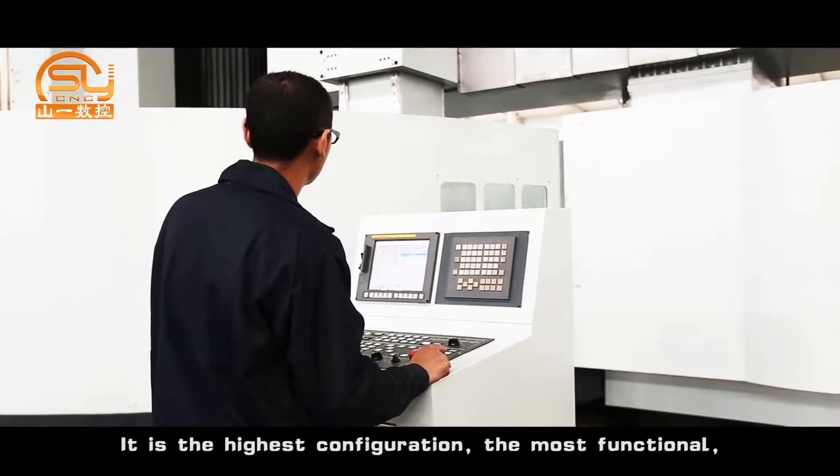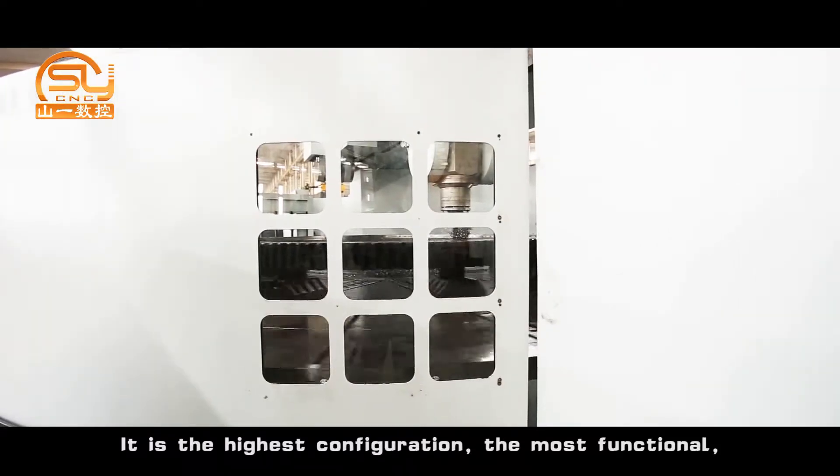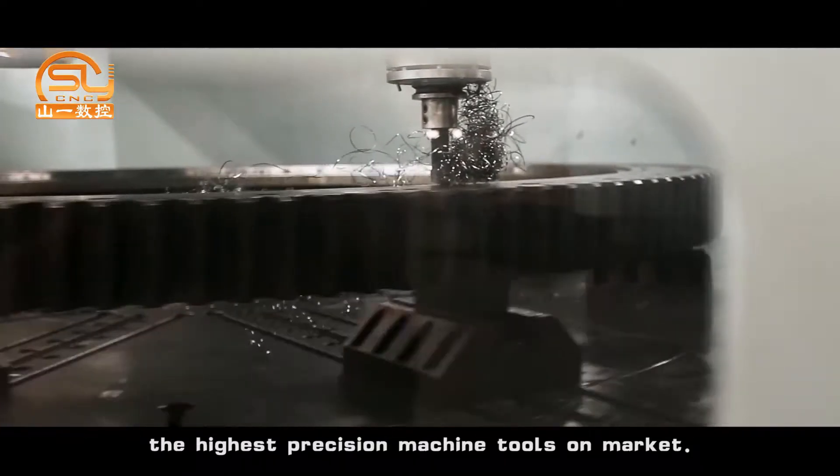It is the highest configuration, the most functional, and the highest precision machine tool on the market.